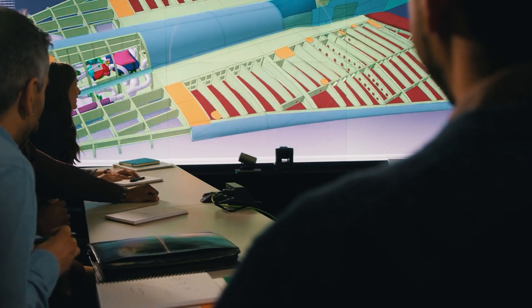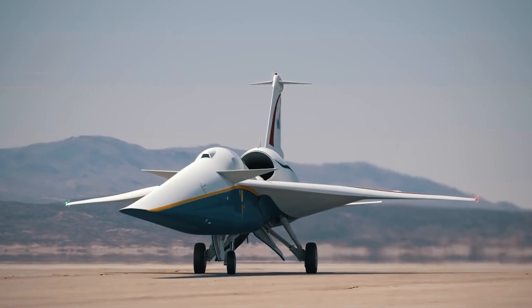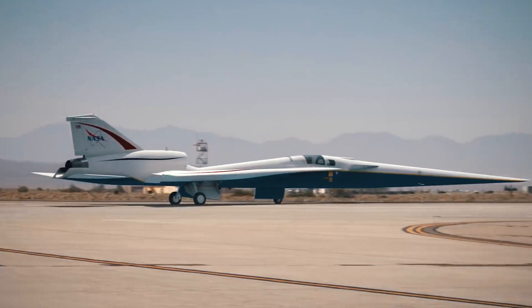Designed by the Lockheed Martin Skunk Works team, the aircraft will fly exceeding the speed of sound over land and reduce loud sonic booms to a mere whimper. In addition, the project also helps to restore commercial supersonic speeds after a travel ban that has prohibited them for almost 50 years.